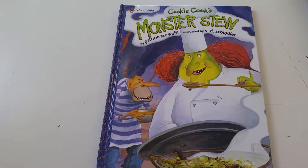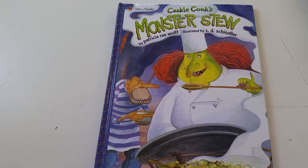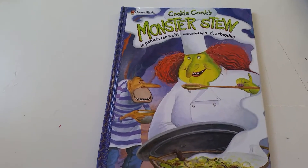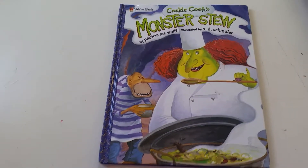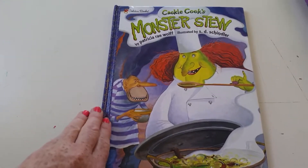Hi guys, so apparently Cackle Cook's Monster Stew is not available on YouTube, so I'm going to make you guys a video. Please excuse my errors because I'm not a professional. Here we go.